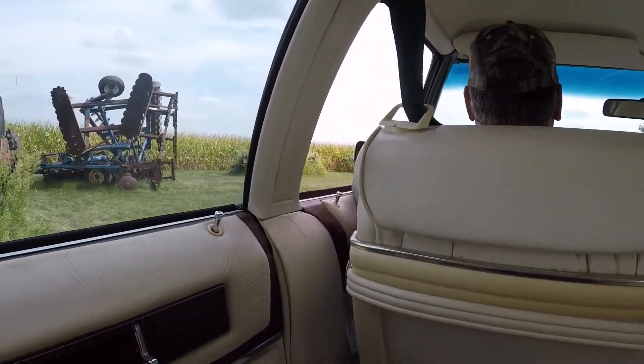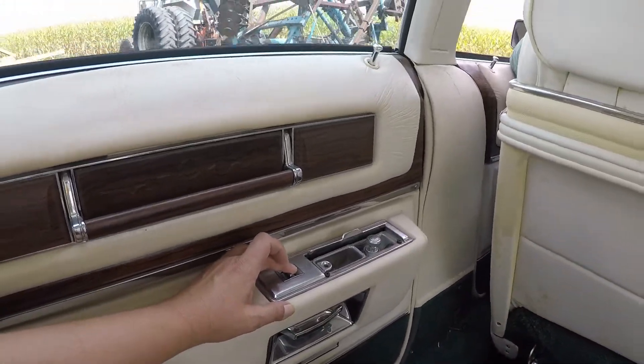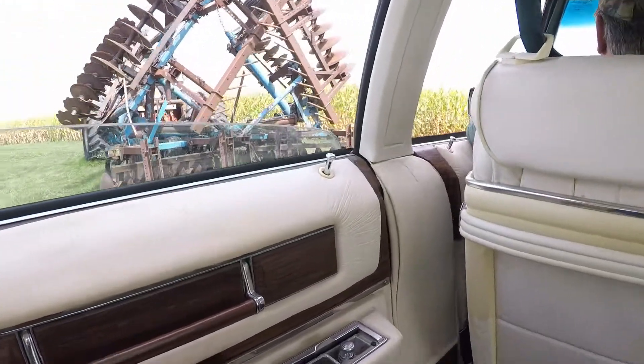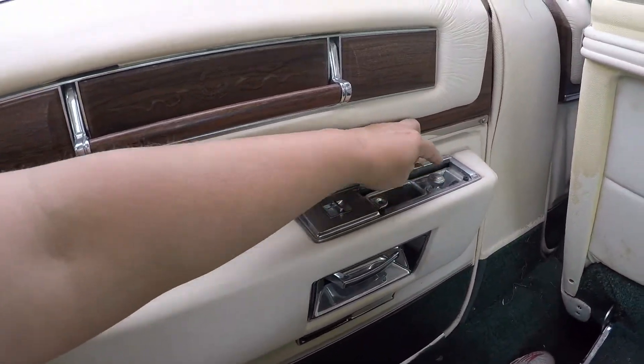Here we are — in the car. And look — oh gosh, that's really long. Windows go down and an ashtray with a lighter.